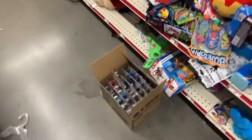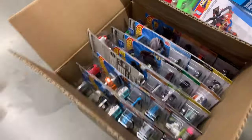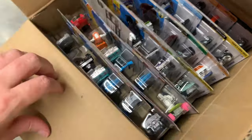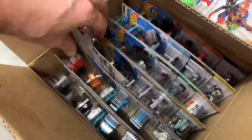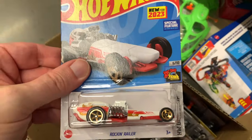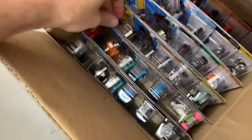All right, we are at Family Dollar and look at what we have here — Fresh Case, H-Case, 2023. I believe the Glory Chaser and the Ducati — the Glory Chaser is a super Ducati — and there's a Treasure Hunt. Let's see what we got in here.